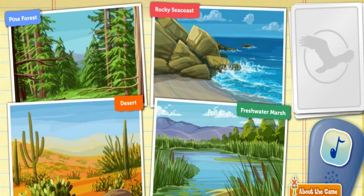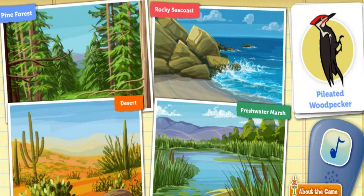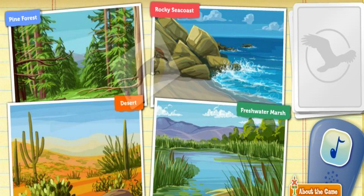Click on the bird call to attract a bird. Look at this pileated woodpecker. He digs big rectangular holes in trees. Way to go!